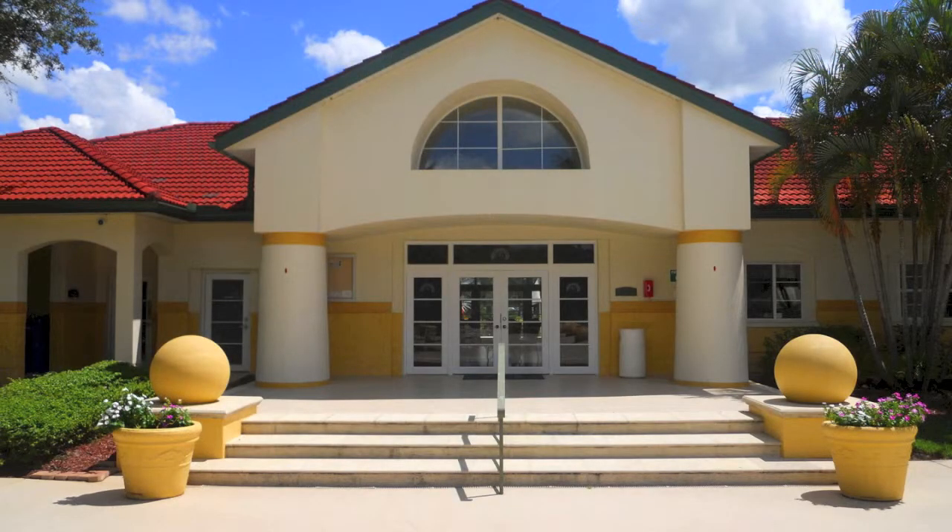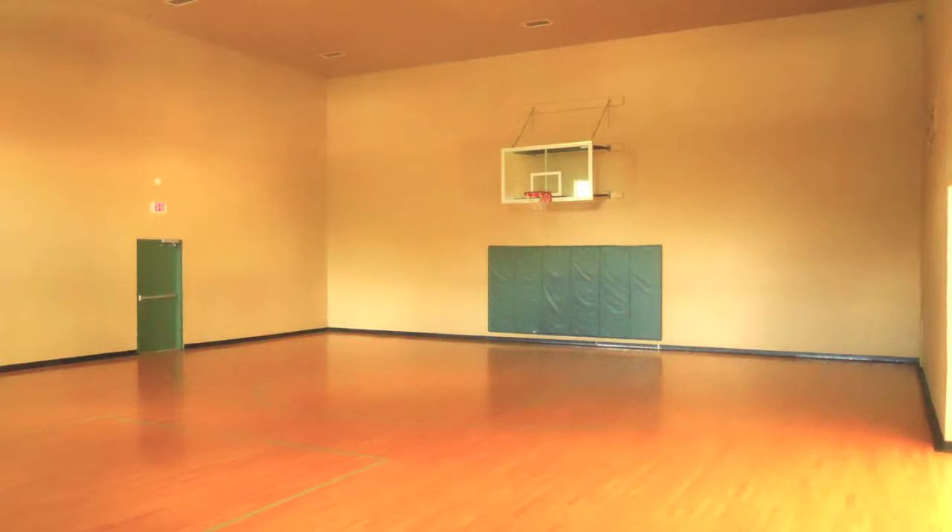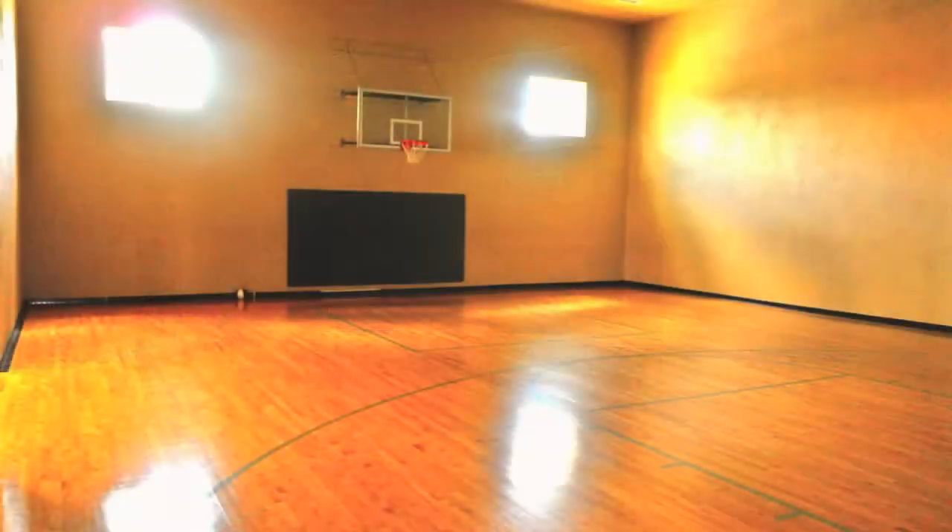In a second building adjacent to the clubhouse, you'll find the state-of-the-art fitness center, which overlooks the pool, as well as an indoor basketball court with hoops on both sides of the gymnasium.